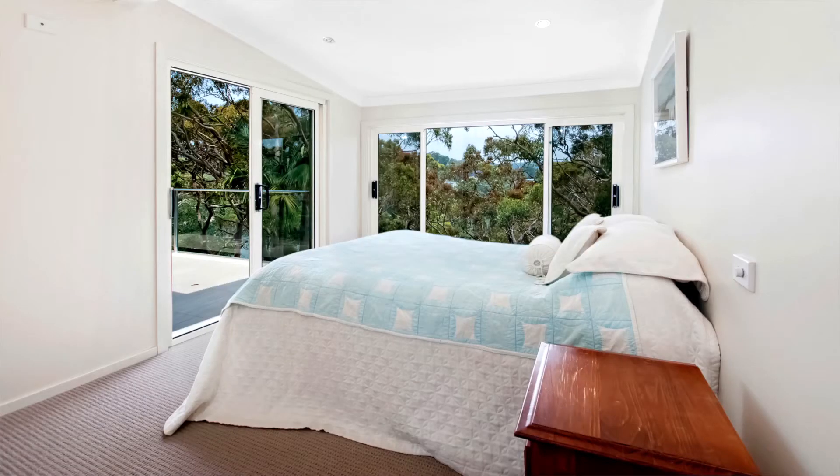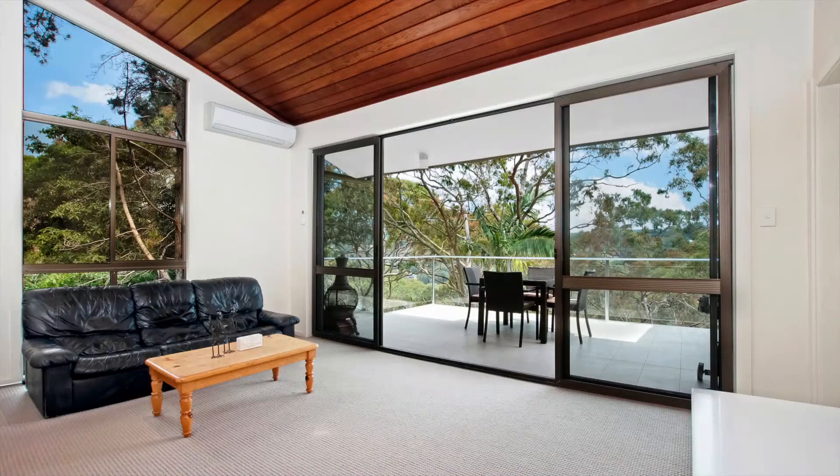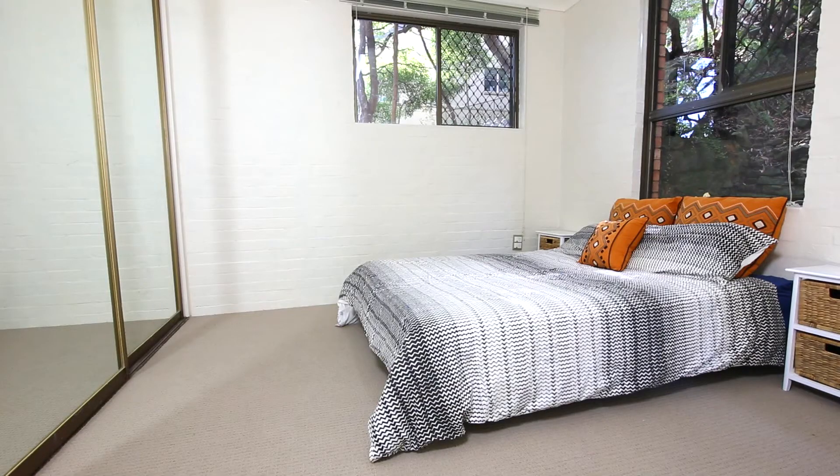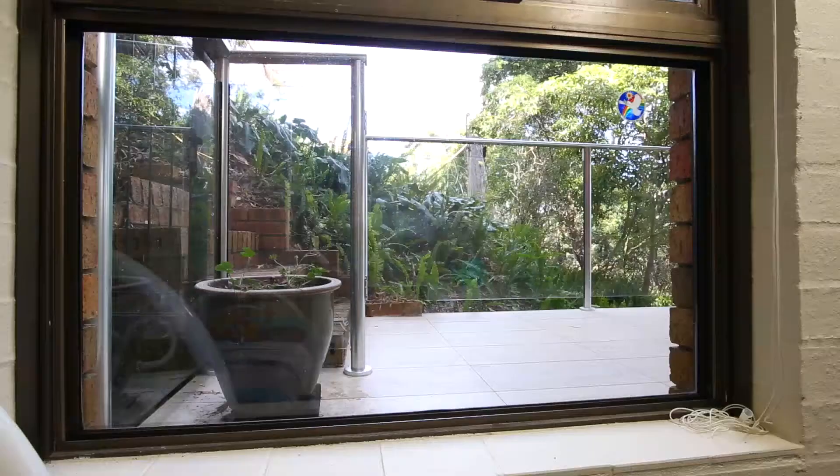Upstairs, the Treetop Parents Retreat has its own lounge area, al fresco dining deck and spa bathroom. And all five bedrooms have built-in wardrobes, new carpets and picturesque outlooks.